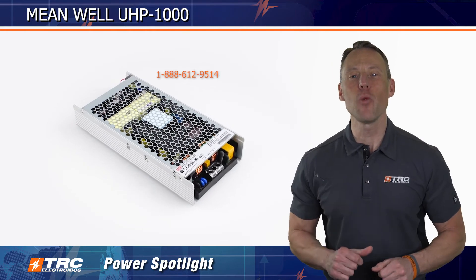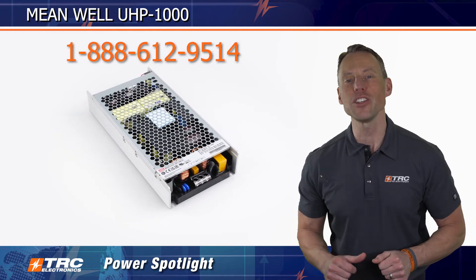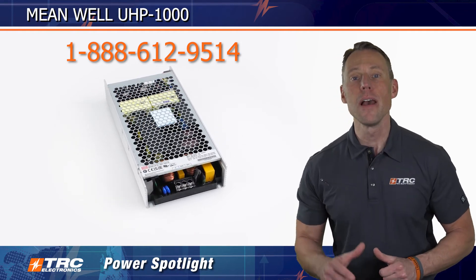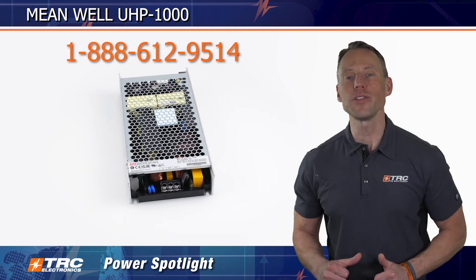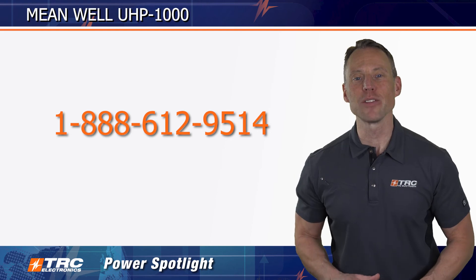There you go, that's the UHP 1000 — a hot 1000 watt design. If you need any more information, you can contact our office. We'll put the phone number up for you right here. Please leave your comments and questions and we'll get them answered for you. We'll see you on the next edition of the TRC Power Spotlight.